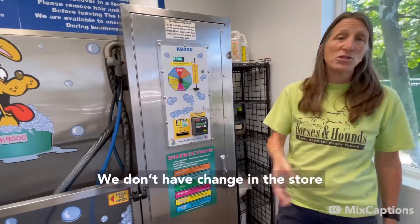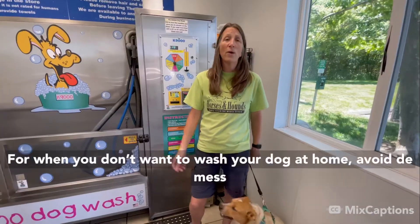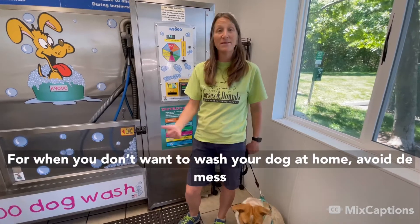We don't have change in the store. If you need change, you can use a credit card or cash right here. For when you don't want to wash your dog at home, avoid the mess — come here.